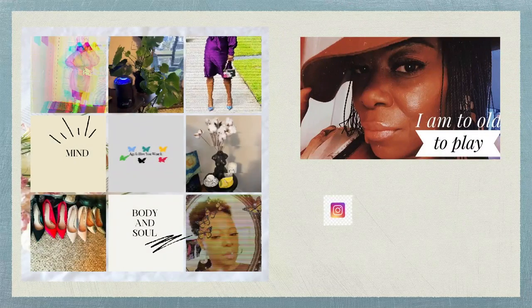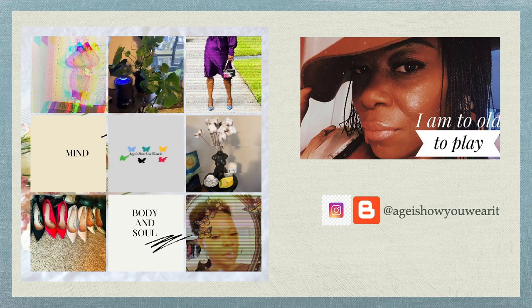Age is how you wear it and it's not defined by a number. Let's get into this grandma's looks. Hello everybody and welcome back to Age is How You Wear It. Today I decided to come up here before I started all my filming and taking my Instagram pictures. I'm going to do a quick fall fedora lookbook. I actually did it for my Instagram reel. If you're new, welcome to my channel, and maybe you'll think about joining the butterfly family.